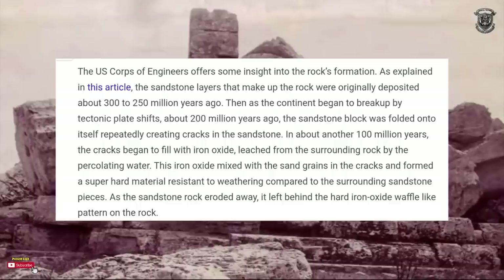The US Corps of Engineers offers some insight into the rock's formation. The sandstone layers were originally deposited about 300 to 250 million years ago. Then as the continent began to break up through tectonic plate shifts about 200 million years ago, the sandstone block folded onto itself repeatedly, creating cracks. In about another hundred million years, those cracks began to fill with iron oxide leached from the surrounding rock by percolating waters. The iron oxide mixed with sand grains and formed a super-hard material resistant to weathering, and as the sandstone eroded away, it left behind the hard iron oxide waffle-like pattern.